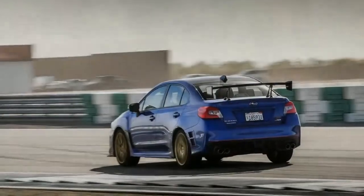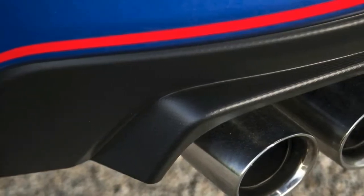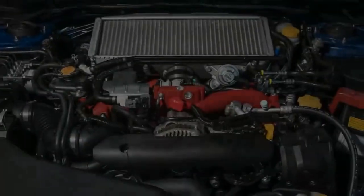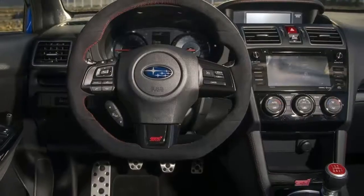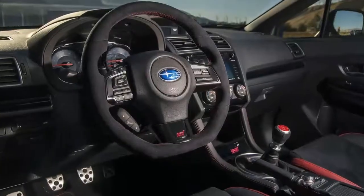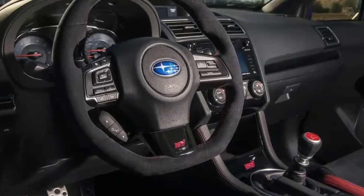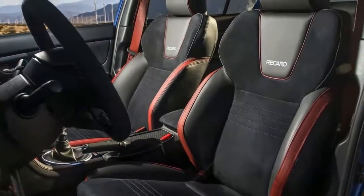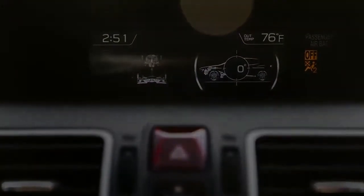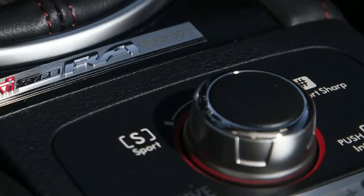If you've already got the hankering and the means to check every box on an STI, that might seem reasonable for the stronger engine internals, improved handling, and most of all the lightweighting, which is hard to get from the aftermarket. The rest of us will make do with a lower trim level and some aftermarket parts. That said, there are no options to inflate the Type RA's price apart from the odd accessories. It comes well equipped, with standard push-button start, 19-inch wheels, the 7.0-inch Starlink Multimedia System, and Recaro front seats.